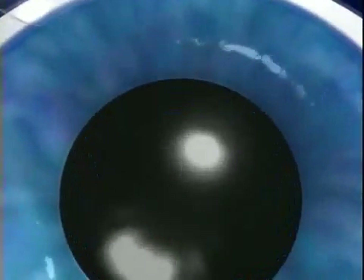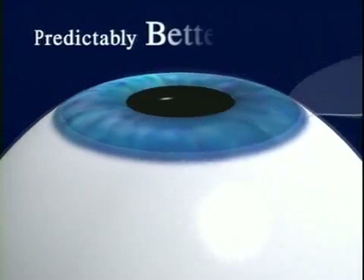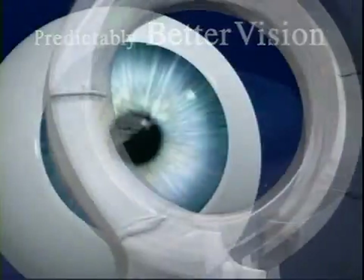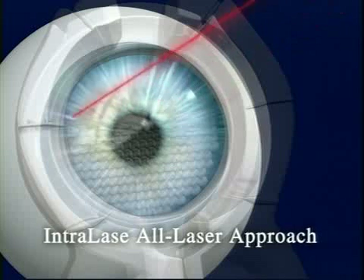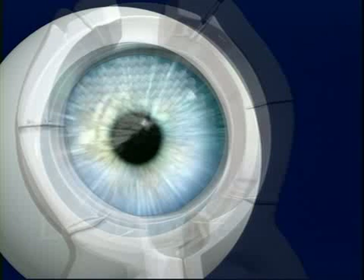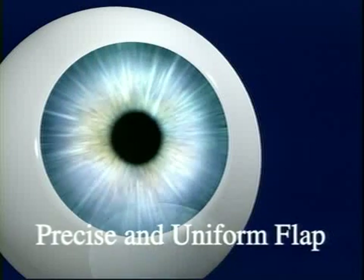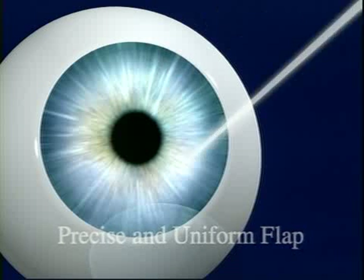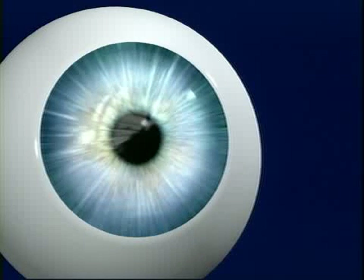Exactly how does the Intralase technology help us provide you with this uniquely safe, uniquely precise approach to predictably better vision? The difference today is that we use Intralase's advanced laser technology in the first step of the procedure, rather than the traditional mechanical handheld bladed device. The Intralase technology provides a less invasive approach that uses a computer-controlled laser, enabling our surgeon to safely create a corneal flap of exact shape and thickness. The benefit to you? Better vision, and a new sense of assurance that comes from this unprecedented level of safety and precision.